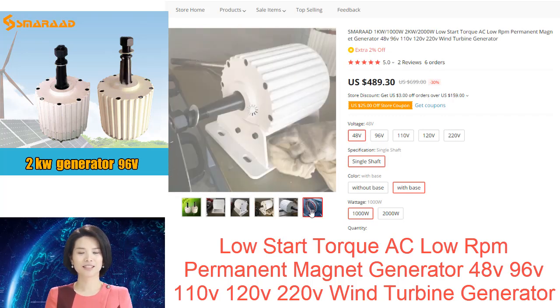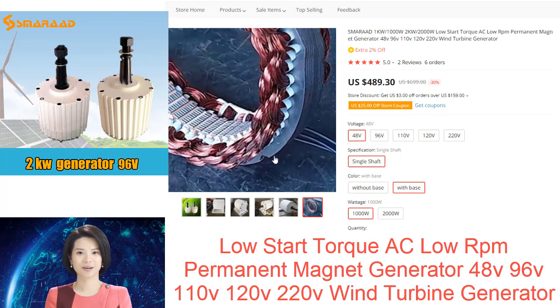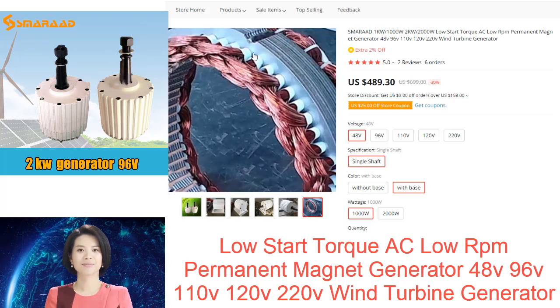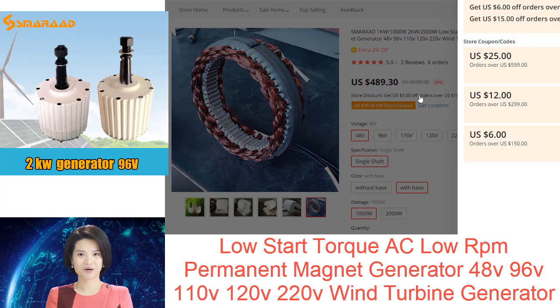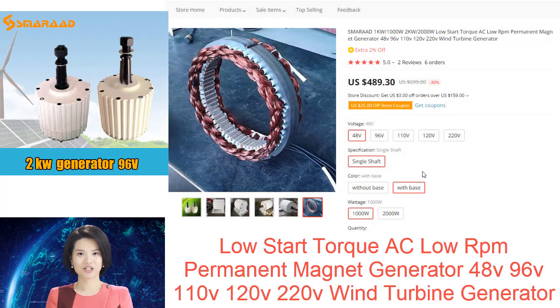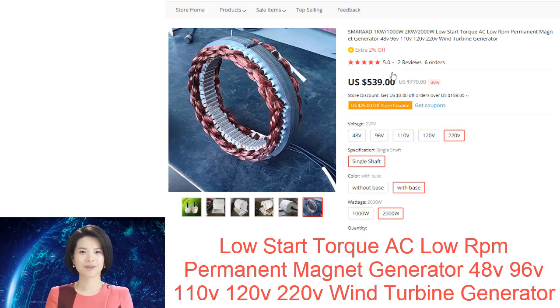1. A low-RPM permanent magnet generator is a device that generates electricity from magnets. 2. It is used in many applications where a traditional generator would not be able to operate, such as in wind turbines and hybrid vehicles. 3. Low-RPM permanent magnet generators have a number of advantages over traditional generators, including higher efficiency and lower maintenance costs.